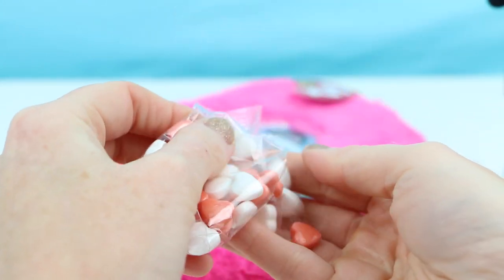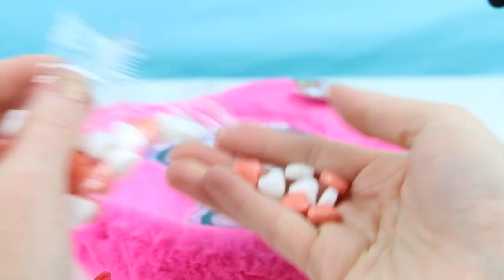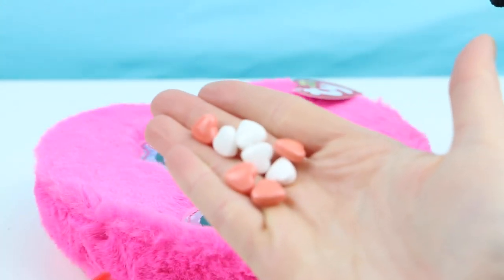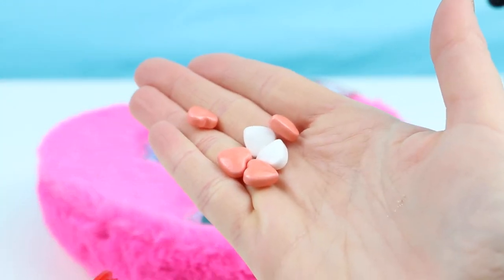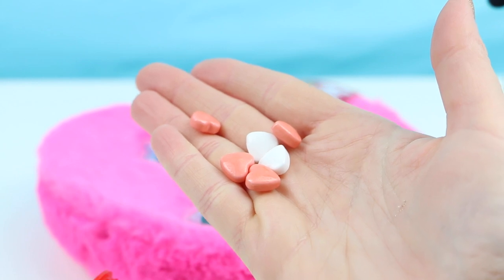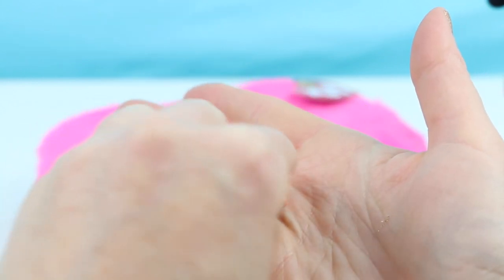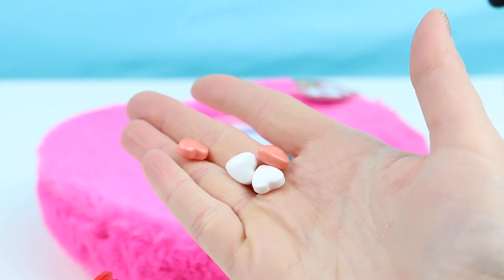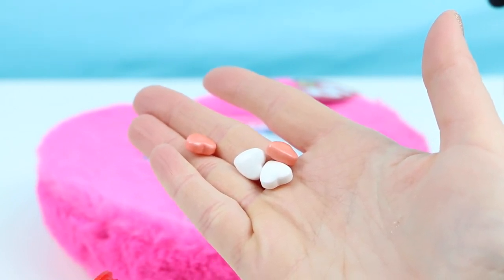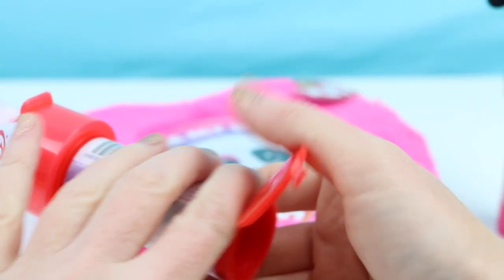Let's give these a taste test. These remind me of sweethearts — maybe they'll taste like it. They're pretty hard. I can't really taste anything — they taste like sugar. I thought they'd be more sour, but they're just okay.